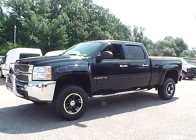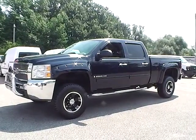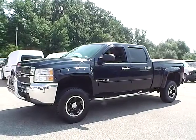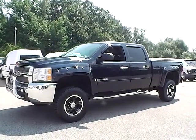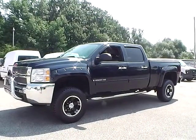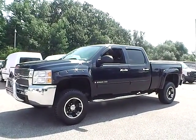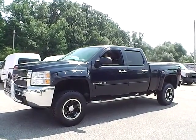Today we have a 2008 Chevy Silverado 2500 HD LT. It has a 6.0 liter 8-cylinder engine. It is dark blue in color with black leather interior. It currently has 55,051 miles. It is covered under a 30-day, 1,000-mile warranty.